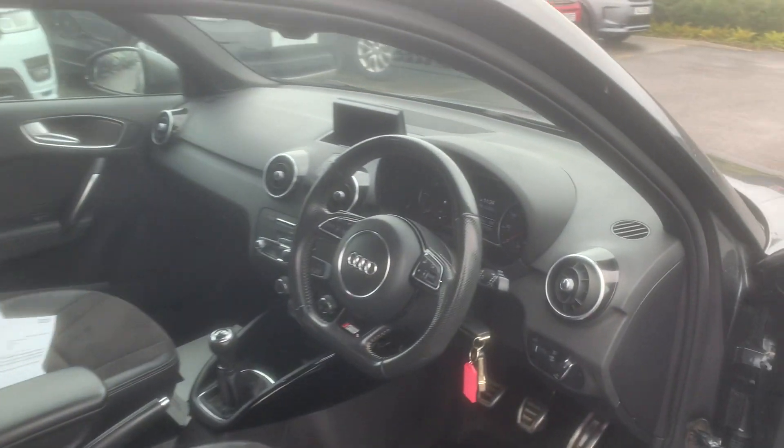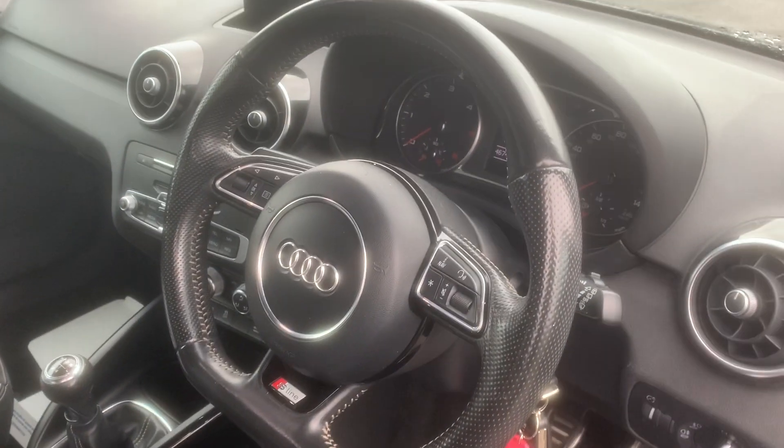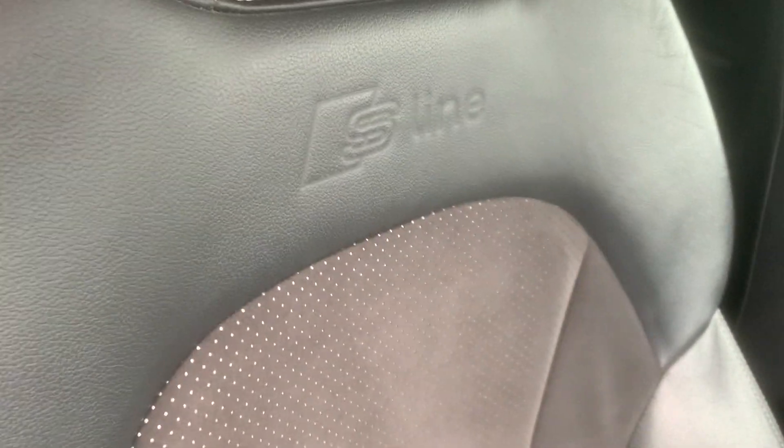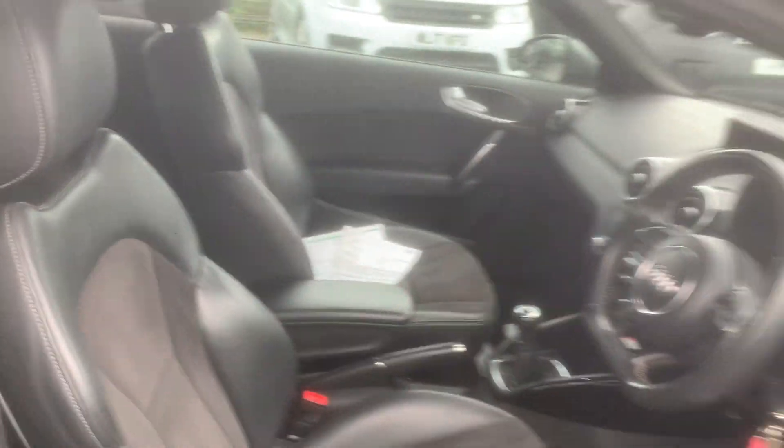It's got the flat-bottom steering wheel, it's done 46,743 miles, has got the sat nav, full service history, all the S-Line interior, and electric windows.